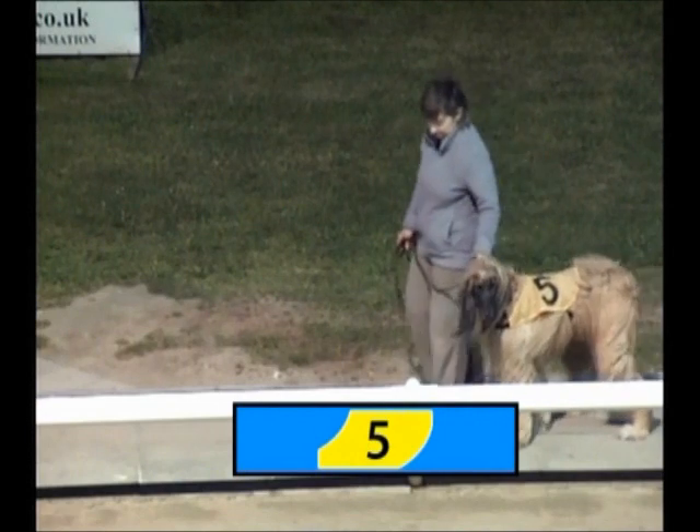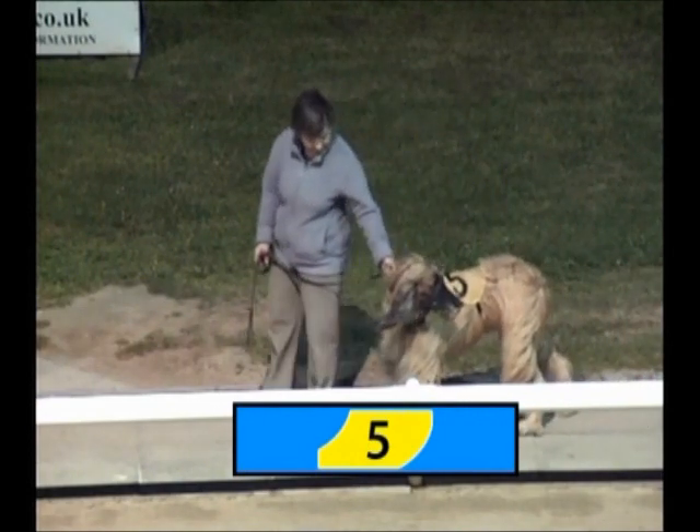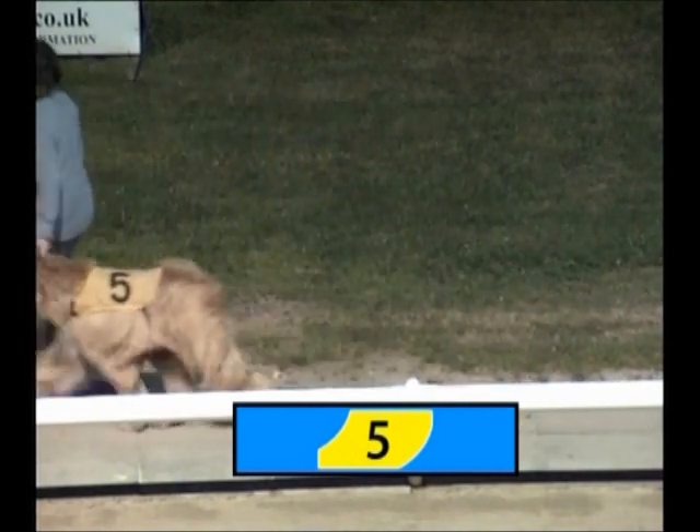Trap 5 about to appear. The interesting thing with Trap 5 is it's his first visit to the track. He should go well, and has his brother in Trap 6 to keep him company as well.